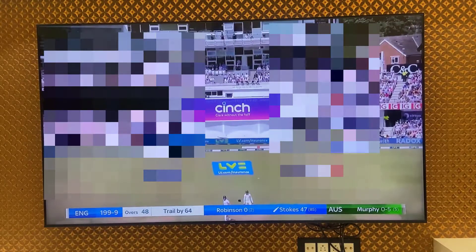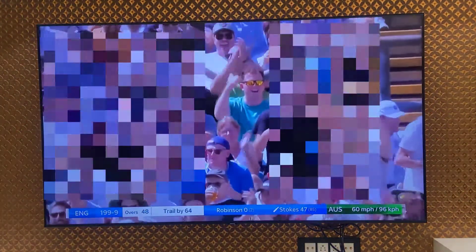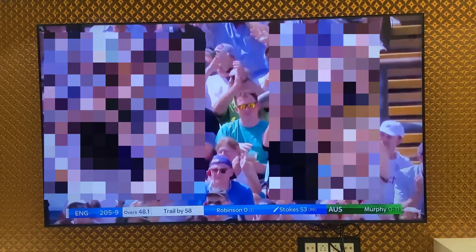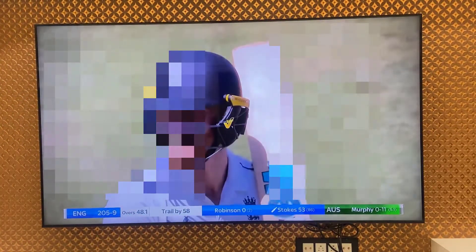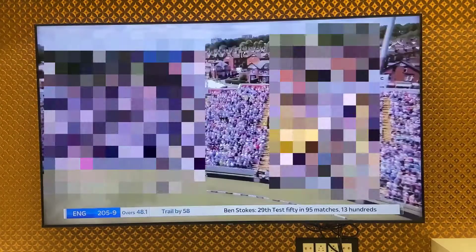I am facing a serious issue about buffering and lagging while watching Sony Live on Smart TV. I am watching the match but as you can see the match is continuously buffering, so let's see how to fix it.